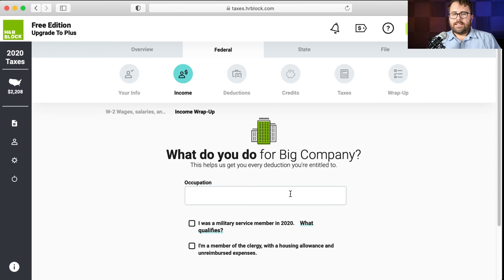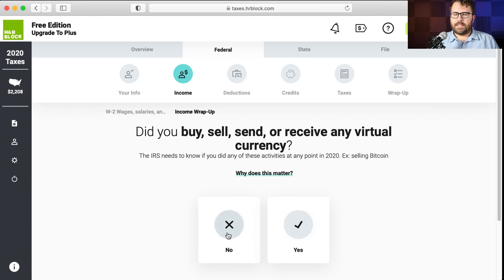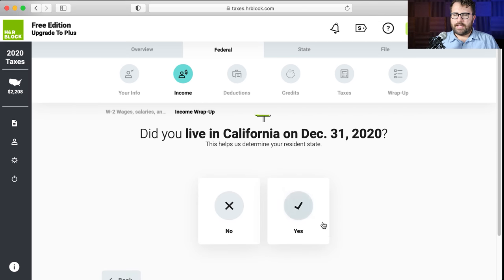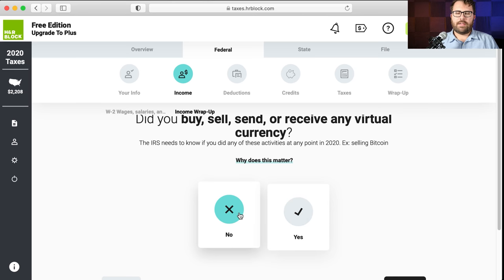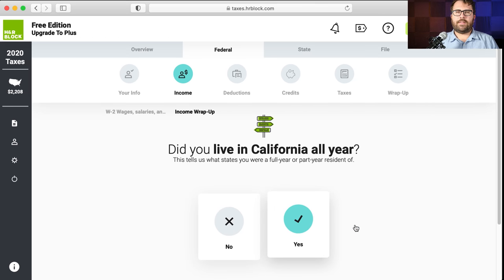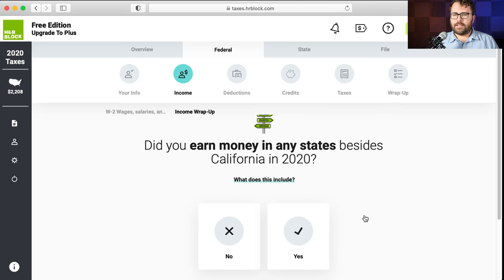Occupation — there's a line item on the 1040 for occupation. Jimmy is a sausage maker. Obviously if you're in the military or a member of the clergy with a housing allowance, you'd check those boxes — I'm assuming that doesn't apply to Jimmy. Did you buy, sell, send, or receive any virtual currency? No. Foreign accounts or assets? No. Did you live in California? Yes — I'll say Jimmy lived in California all year. Did you earn any money in states besides California? No.